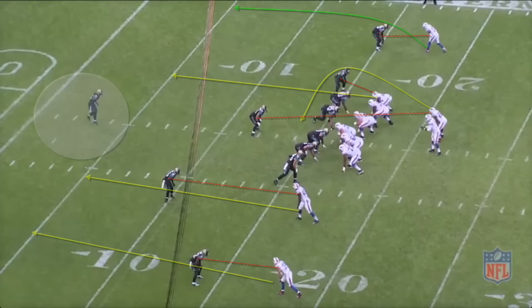Here's the 19th touchdown of 2015. EJ sees the coverage clearly and takes advantage of Woods versus the backup corner. The Bills are on the 11-yard line and march out 12 personnel against the Jags' base personnel. They run an all-verticals concept.